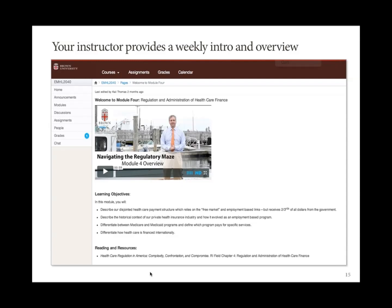Imagine yourself in this course, Navigating the Regulatory Maze, and you are now in Week 4 — or as we call it, Module 4. In every single course at the start of each module, we feel it's important for you to connect with your instructor. In this case, Dr. David Dosa has recorded a video giving you an overview of what you can expect for that week's coursework, but also drawing your attention to what he thinks is most important about the work you'll complete by end of week. We've also established learning objectives for that week and provided some resources to get your feet wet.